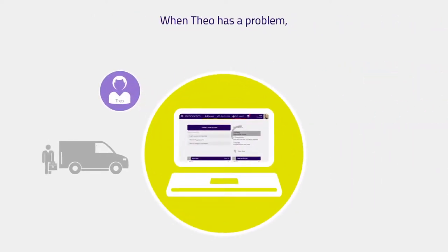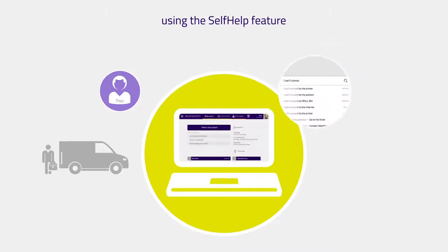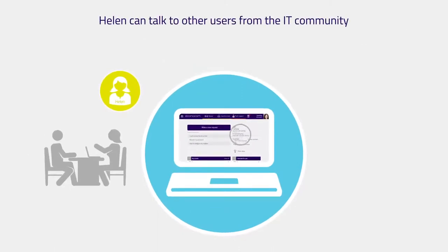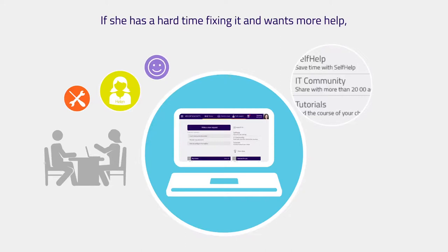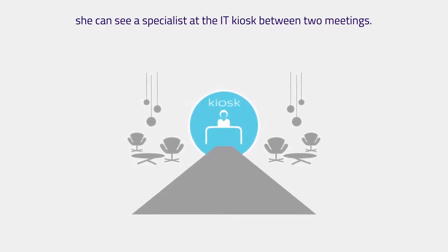When Theo has a problem, he can find a solution himself using the self-help feature or by using the space bar directly. Helen can talk to other users from the IT community about solutions they've already found to her problem. If she has a hard time fixing it and wants more help, she can see a specialist at the IT kiosk between two meetings.